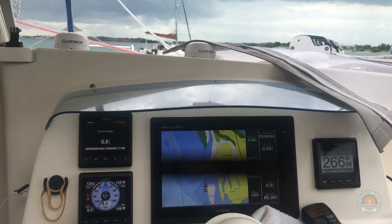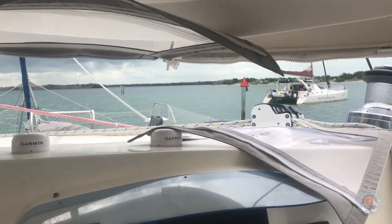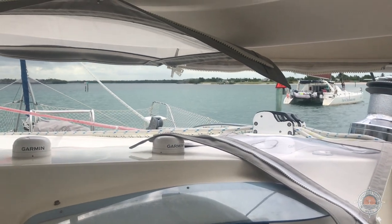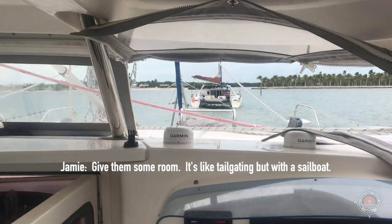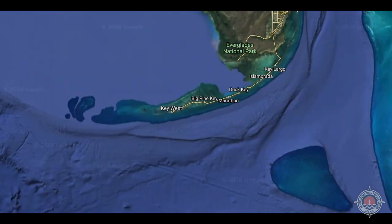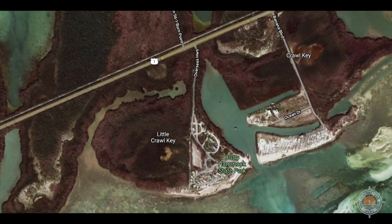Our charts are showing some crazy numbers right now. Curry Hammock — if you're looking at the Florida Keys on a map, Curry Hammock State Park is between Little Crawl Key, providing a perfect protected anchorage from any direction of wind.